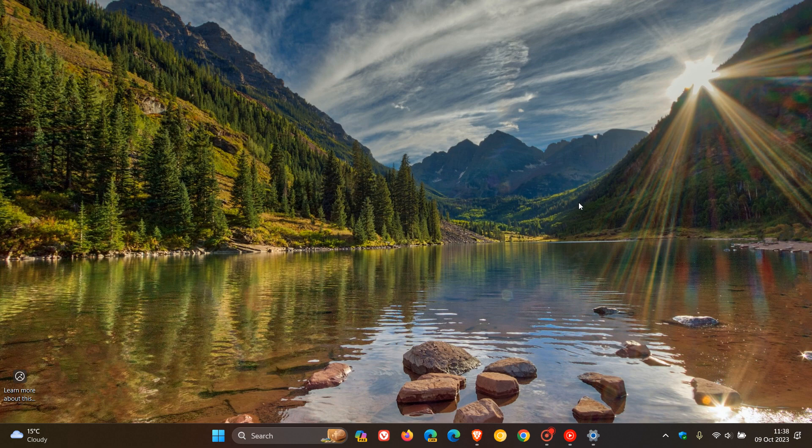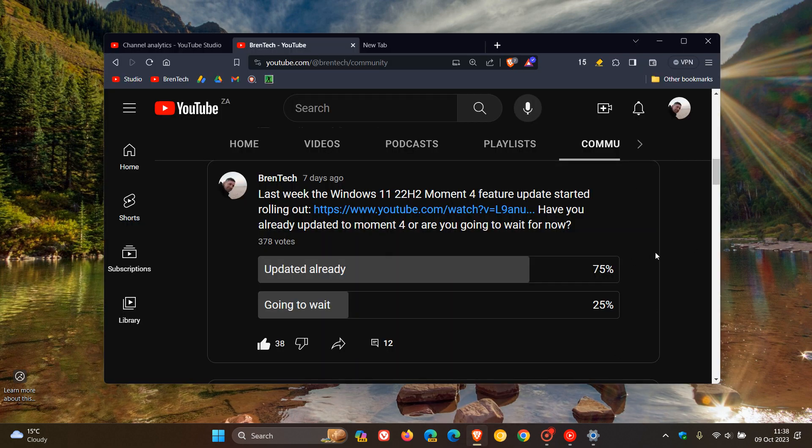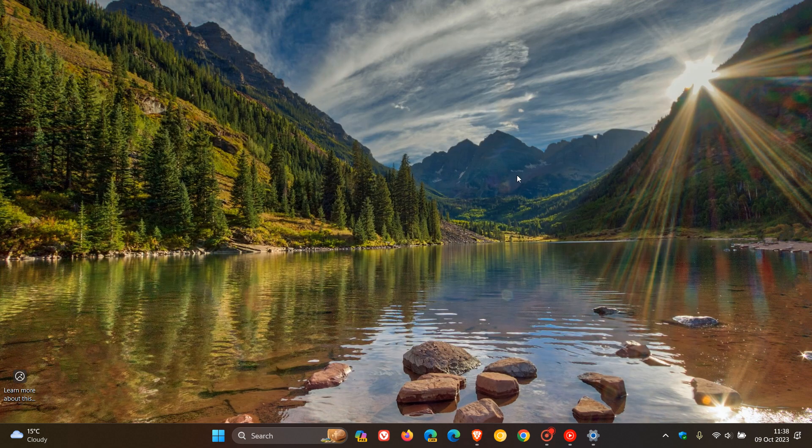It'll be late tomorrow in my region, so I'll probably get that next security update on the 11th. Just to recap: most of us have already installed the update, and the 25% who haven't will probably start seeing a lot of those new features rolling out tomorrow with the October Patch Tuesday security update. Thanks for watching and I'll see you in the next one.